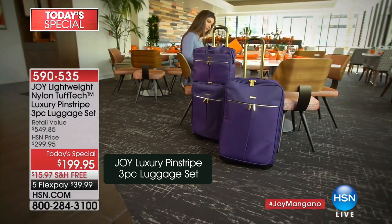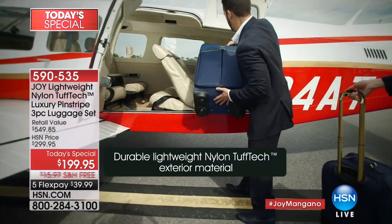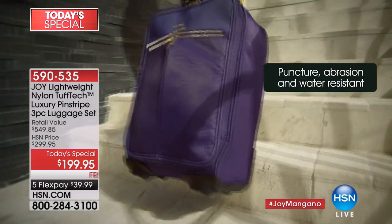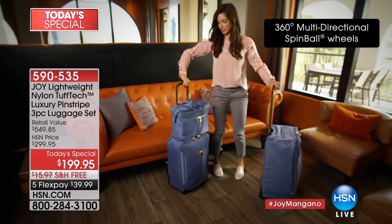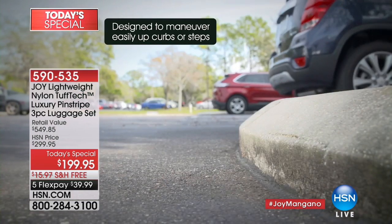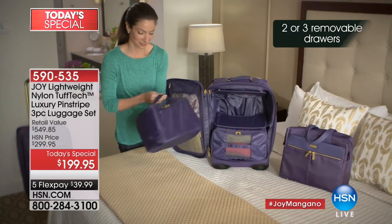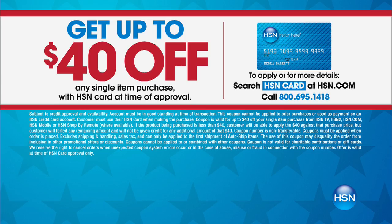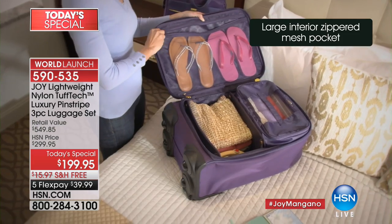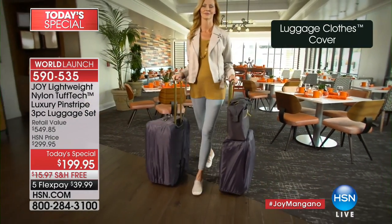Here it is — the world launch HSN exclusive, only chance for the rest of the year. This is the finale where you're going to see the Joy lightweight nylon Tough Tech luxury luggage with almost liquid 24-karat gold pinstripes running through it — a three-piece luggage set where you're buying one piece, the carry-on 22-inch, and everything else is absolutely free, plus free shipping and handling.